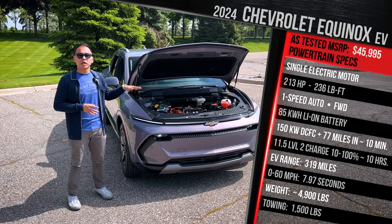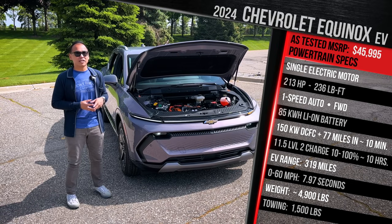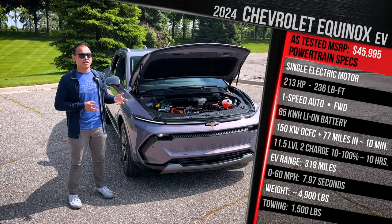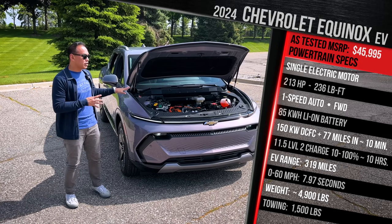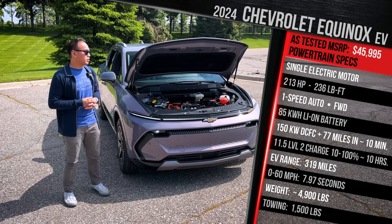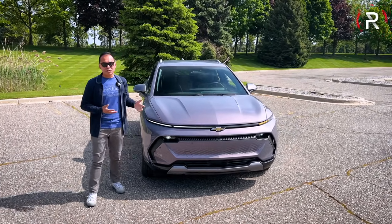The Equinox EV can still tow, with a maximum of 1,500 pounds. Chevy didn't have the curb weight figures just yet. If you look at the Honda Prologue, it has a curb weight of around 4,900 pounds — I'd estimate this vehicle should be similar, with the all-wheel drive version probably coming in 100 to 200 pounds heavier. Let's close up the hood and talk about the exterior styling.